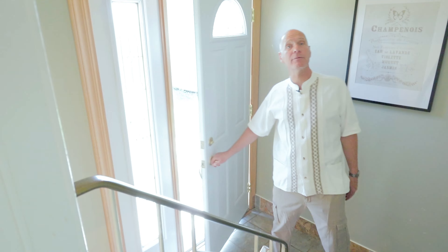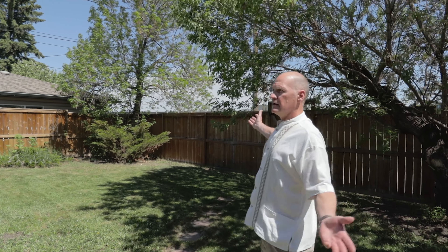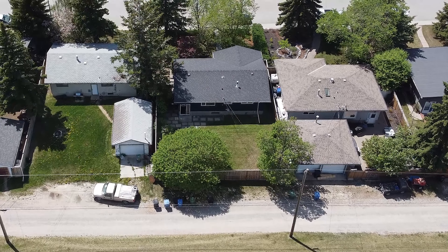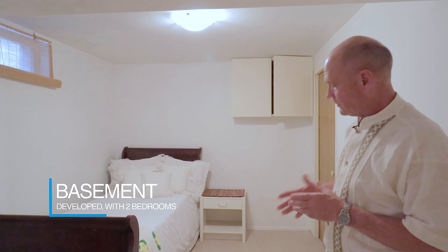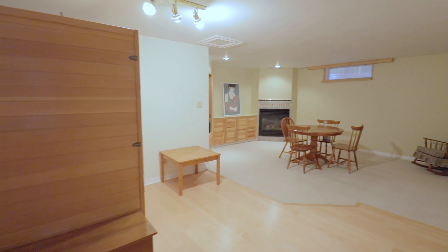Heading over to the third bedroom — they have it set up with a nice large bed, a big window, hardwood floors, and a neat designer paint. In the bathroom, they have a raised cabinet sink with twin sinks from IKEA, a really neat floor inlay with stones, wood tile flooring, a new tub, and subway backsplash. It's a really nice updated bathroom.